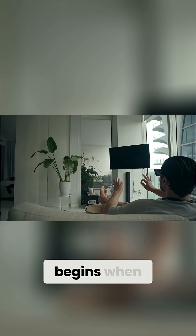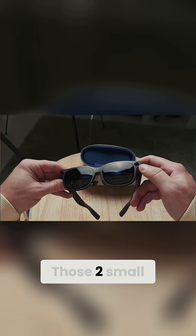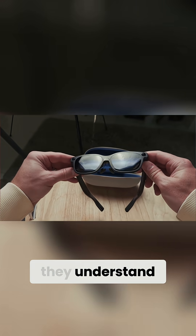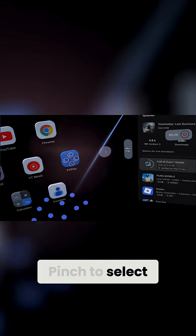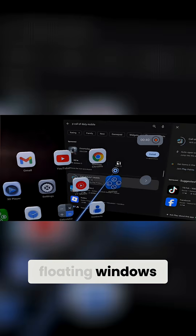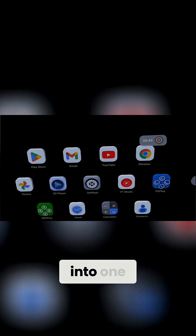But the real magic begins when you raise your hands. Those two small cameras on the front — they don't just watch. They understand. Pinch to select, grab to resize, swipe through floating windows. You're not touching a screen, you're reaching into one.